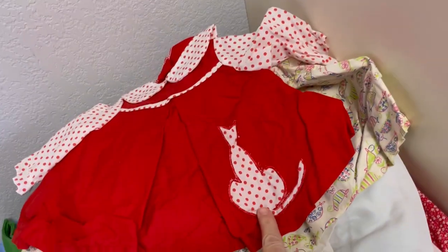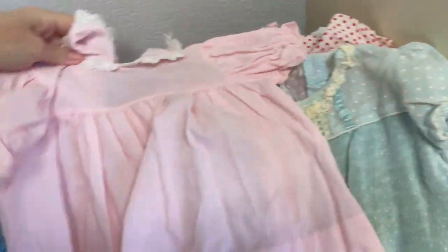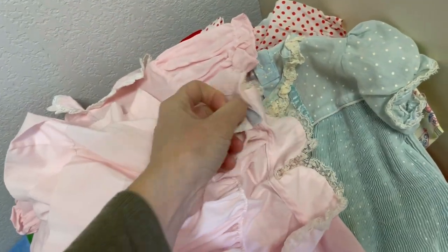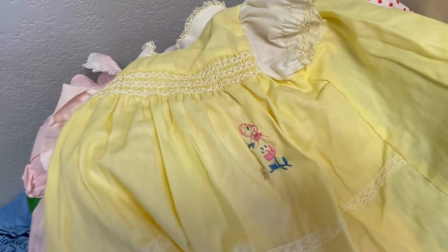Oh my goodness, look at the cat items — do you love it? It's got some yellowing but it's still super cute. This is just one bag. Most of them are made in the USA — I shouldn't say all but they are definitely vintage.